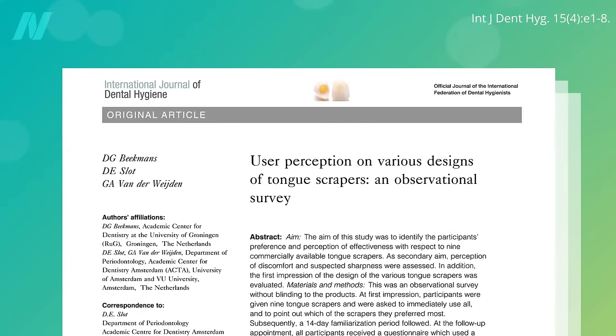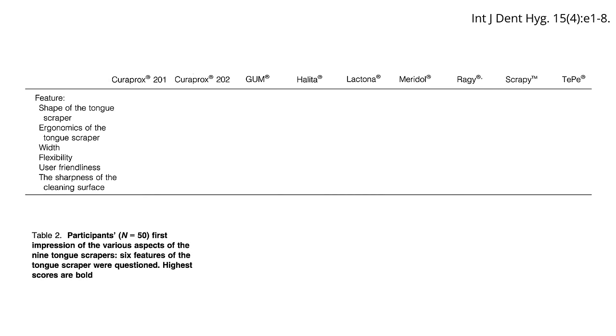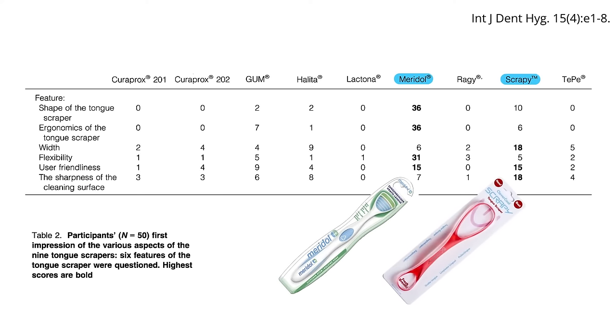What kind of scraper is best? Researchers had people try nine different tongue scrapers — here are the brand names — rated using six different criteria, and these two were most preferred out of the available options.